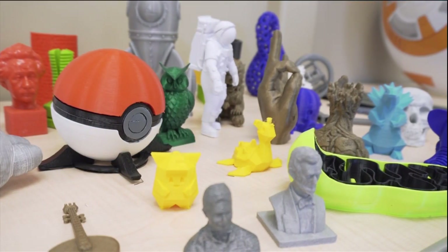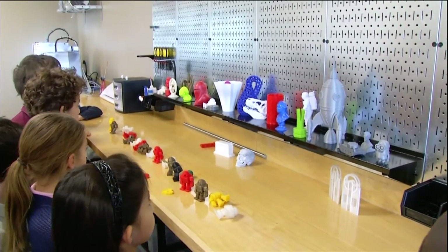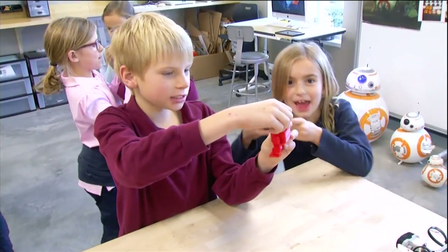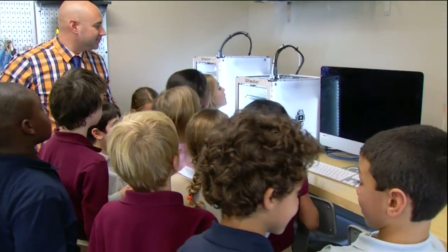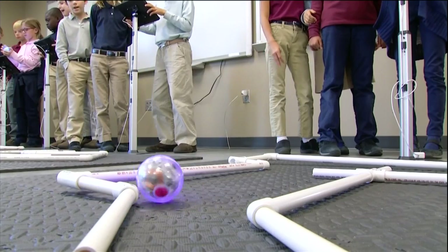The term is Makerspace — a creative DIY space where people can create, invent, and learn. At Columbus Academy, it's about asking the question: what if, then discovering the answer.